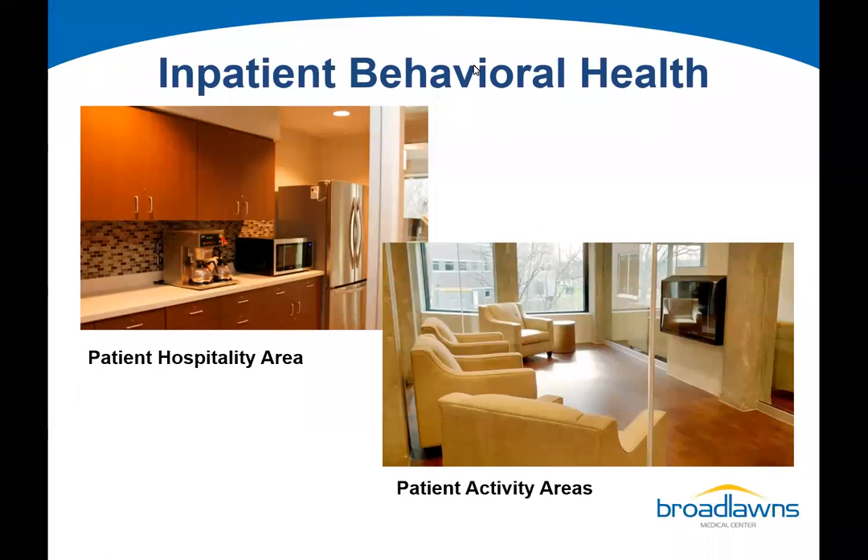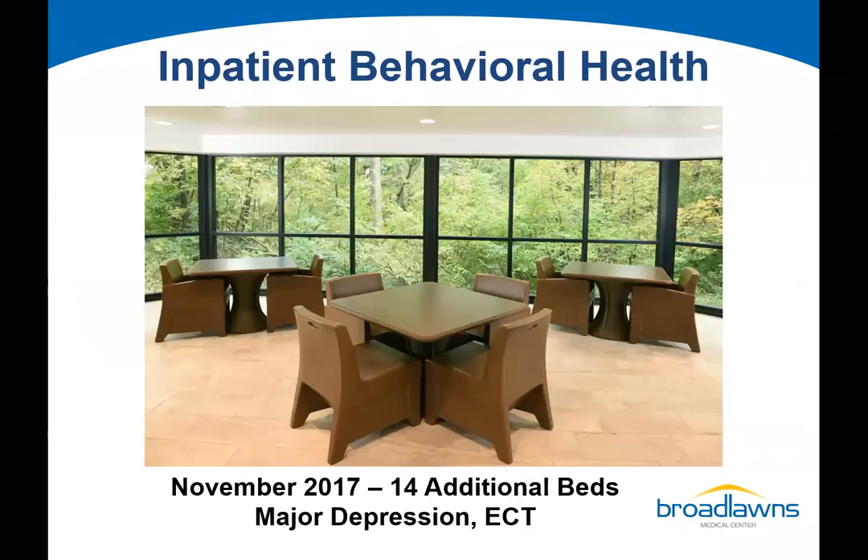Unlike a traditional hospital room in med-surge where you're in your room 24-7, in our inpatient behavioral health unit it's really encouraged that patients are out and about and mingling. The opportunity to have patient activity areas was much needed and has been very well received. We went through a permanent wave of renovations and expanded our inpatient behavioral health unit a year later.